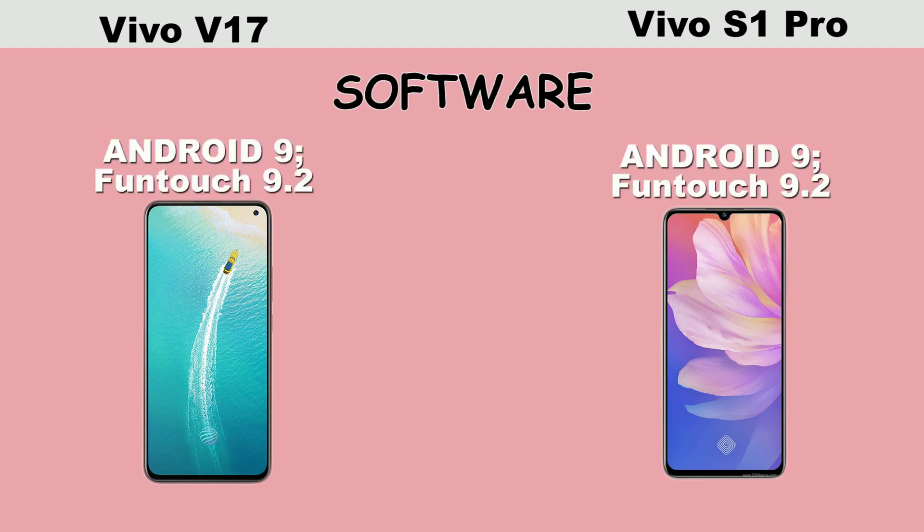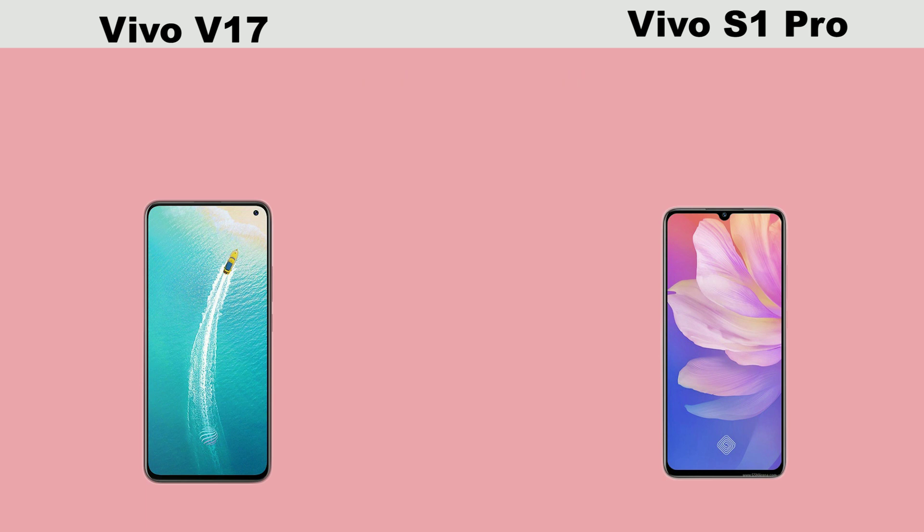In terms of the software, both smartphones pretty much run on the same software and on the same Funtouch 9.2, that is Vivo's own software design.